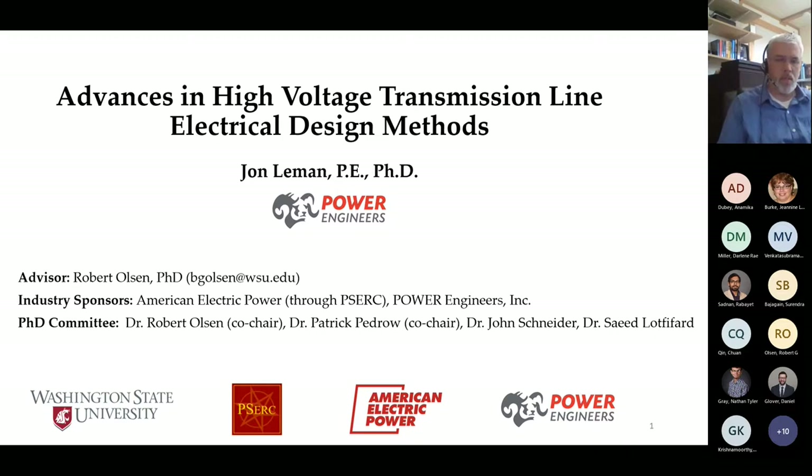Dr. Robert Olson, an emeritus professor at WSU, served as advisor. Industry sponsors included American Electric Power (AEP), one of the largest electric utilities in the U.S., and Power Engineers Incorporated.